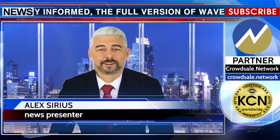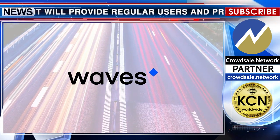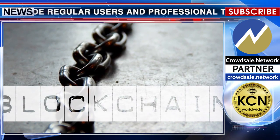The Waves Client lets you store, send, exchange and issue tokens easily, swiftly and securely — no technical background required. This makes the Waves Client the only multipurpose blockchain tool tailored to the needs of any user.